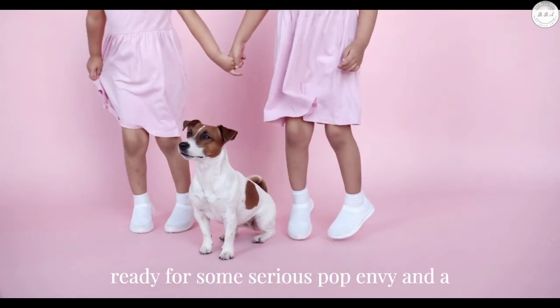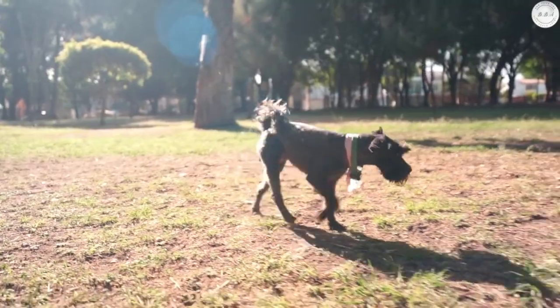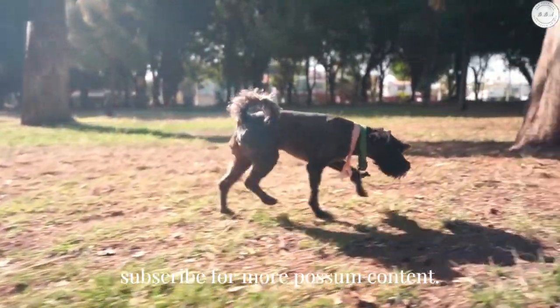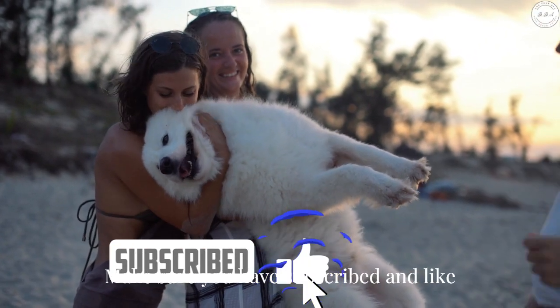Get ready for some serious pup envy and a whole lot of wagging tails. Don't forget to hit the like button and subscribe for more paw-some content.